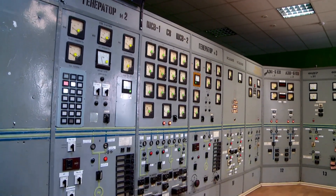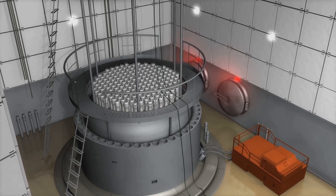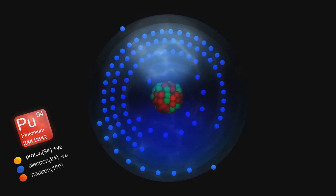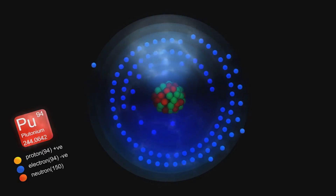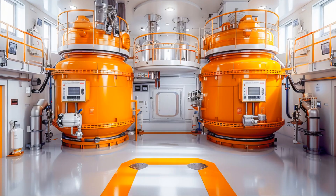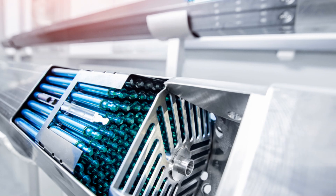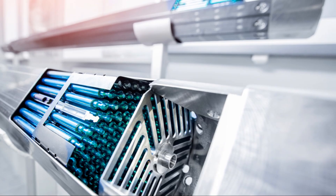We've arrived at the heart of the matter: electricity generation. Inside the reactor core, the enriched uranium fuel undergoes nuclear fission. When a U-235 atom is struck by a neutron, it splits into lighter elements, releasing a tremendous amount of energy in the form of heat. This heat is used to generate steam. The steam drives turbines, which in turn power generators to produce electricity. Control rods made of materials that absorb neutrons are used to regulate the rate of fission and prevent overheating.